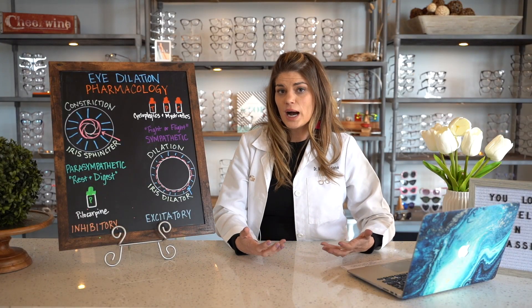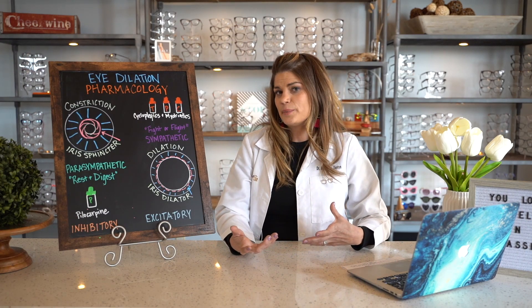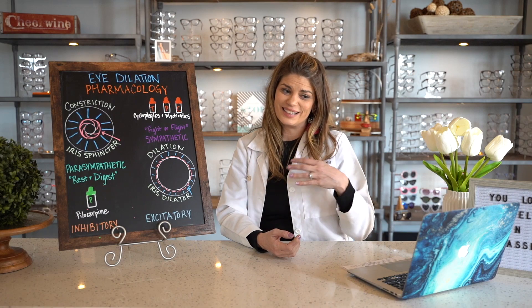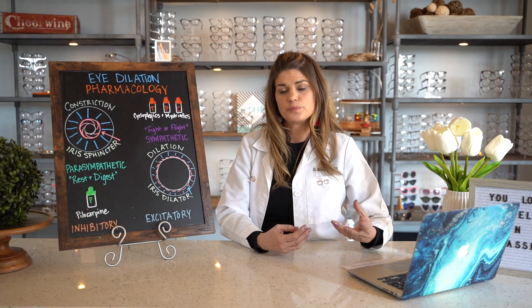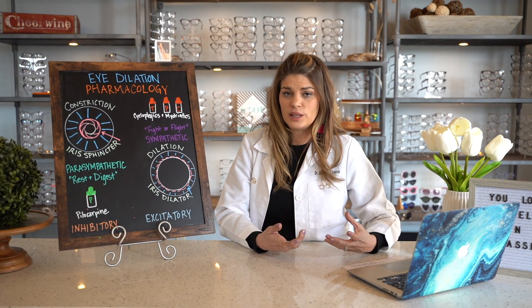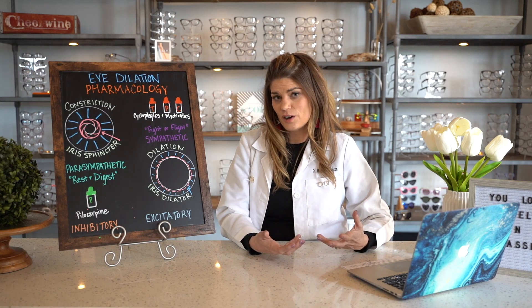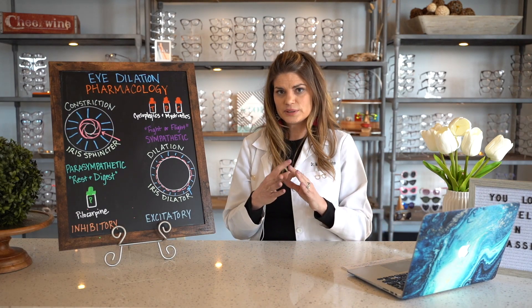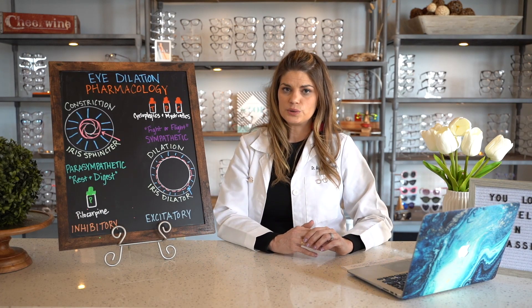The third thing that can constrict pupils is drops — pharmacological intervention. A great example is pilocarpine, which used to be one of the mainstays of glaucoma treatment. Now it's still used pre-surgery for a peripheral iridotomy for narrow angle glaucoma, and we keep it in our glaucoma kit in the office in case someone has angle closure glaucoma — to constrict that pupil down and pull the iris back out of the angle if it's closing.